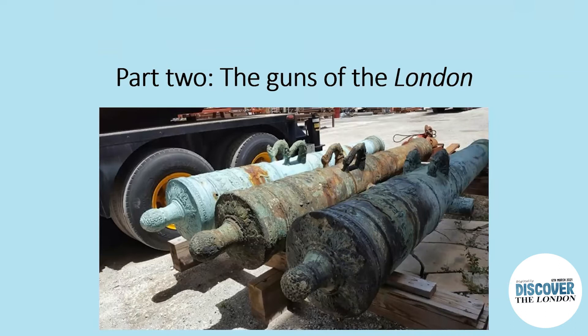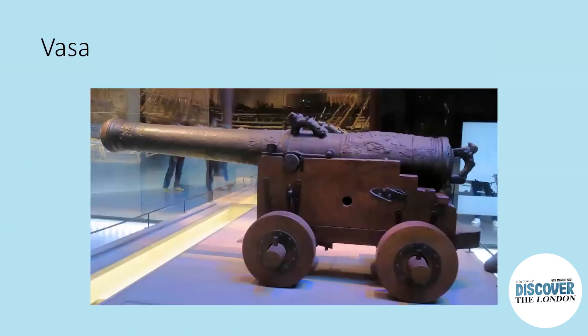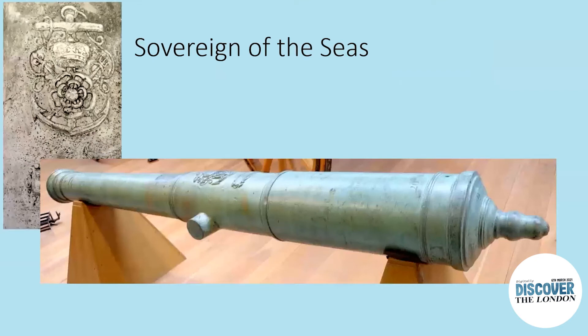Perhaps now it's time to actually look at the surviving guns themselves. I'm leaning heavily on the articles of Frank Fox and Daniel Pascoe, as I myself have only been able to see four of the guns. The London's armament was a very mixed bag, including captured Dutch and French pieces and older English pieces — typical of the later 17th-century naval ship. Earlier in the century, prestigious ships like Sweden's Vasa or England's Sovereign of the Seas were armed with specially designed and cast guns.